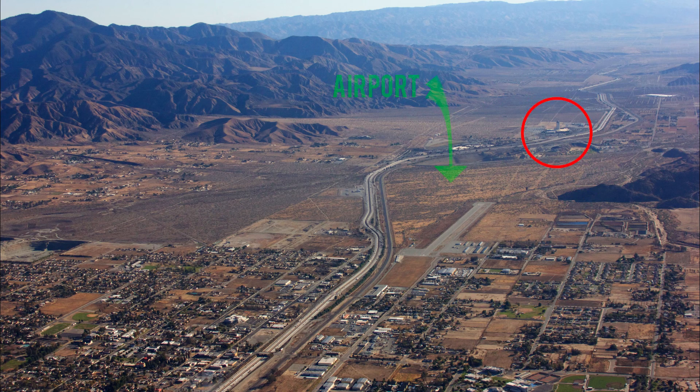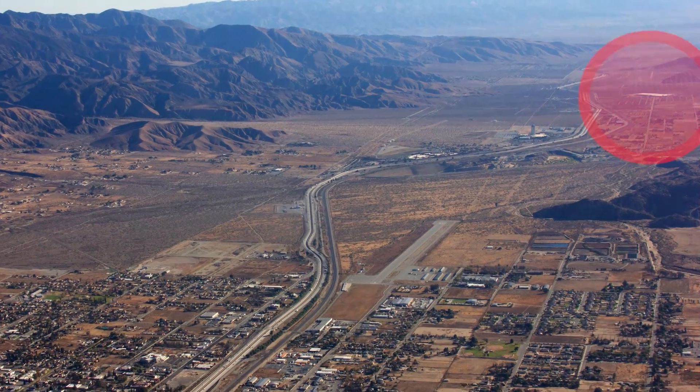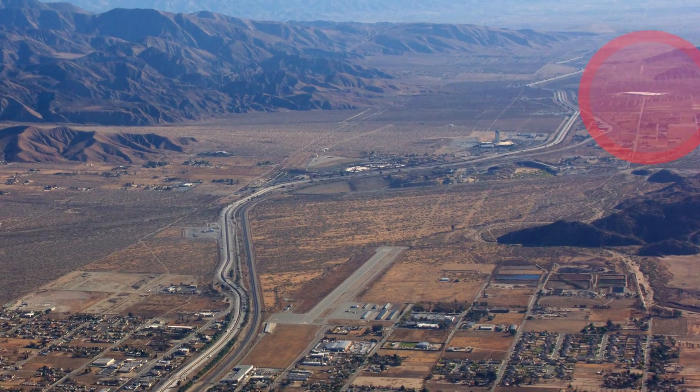Flying over this casino sitting directly east lines up with the extended centerline for Banning. When landing or departing to the east, keep these windmills in mind.